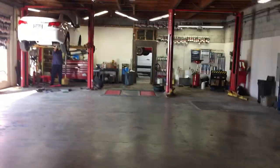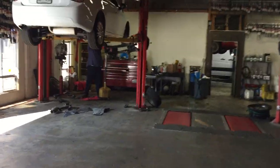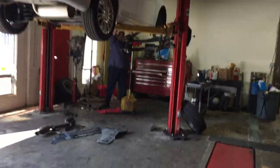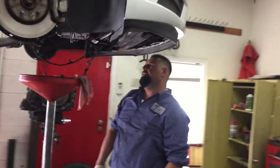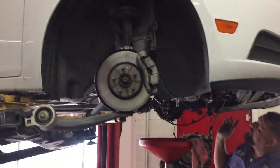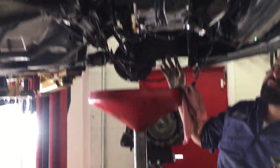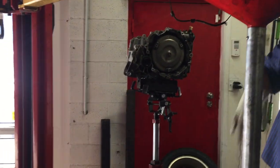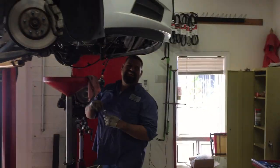Let's move on and see what else we got. Hey Gil, what are you working on here? I am working on a 2013 Chevy Cruze. We are doing a rear main seal — we had to remove the subframe, transmission, and axles. A lot of work. Better you than me!